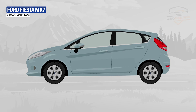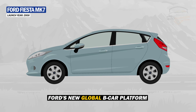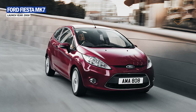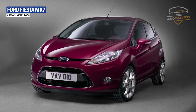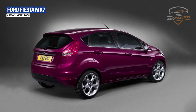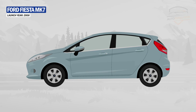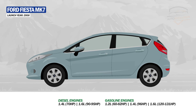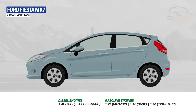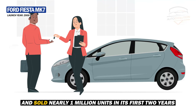The sixth generation Fiesta was launched in 2008 and used Ford's new global B-car platform. The new generation came with a completely new design featuring elongated headlights on the hood, a large front grille, and a roof that ended in a rear spoiler. The interior had a modern look with many chrome elements. Under the hood, Ford installed both diesel and gasoline engines from 1.2 liters to 1.6 liters. The 2008 Ford Fiesta won the Car of the Year title and sold nearly 1 million units in its first two years.